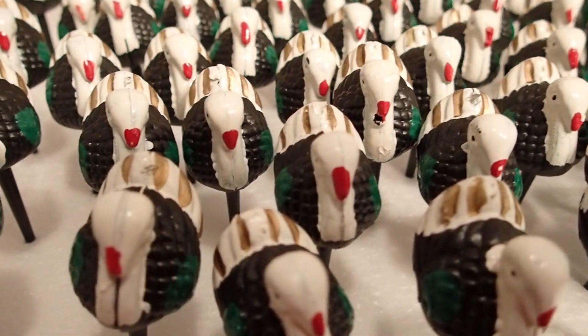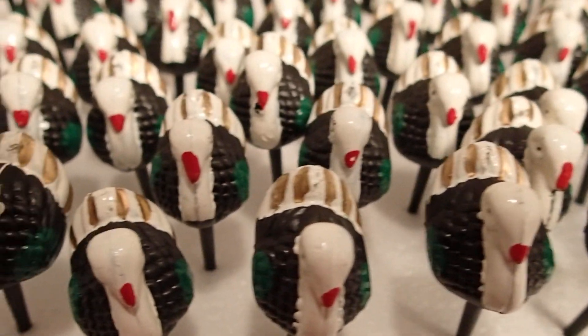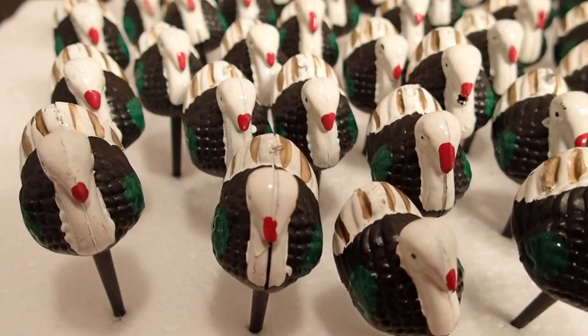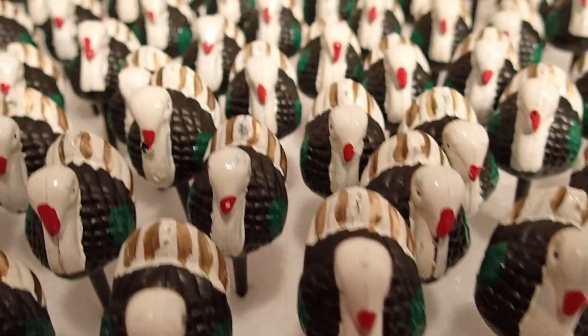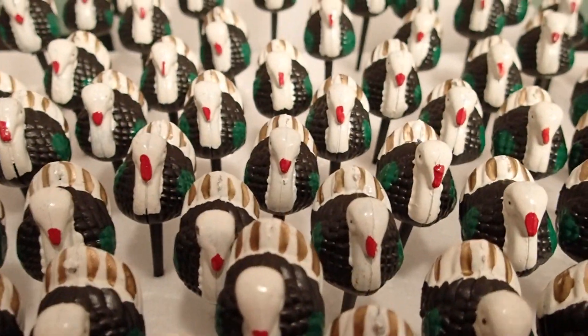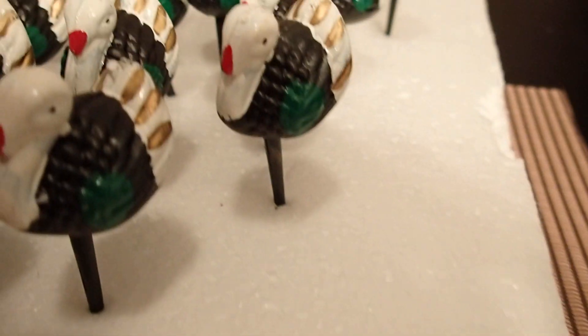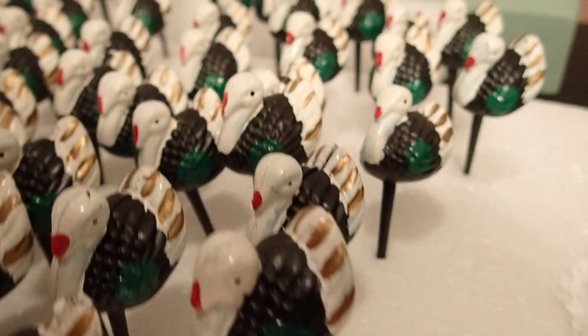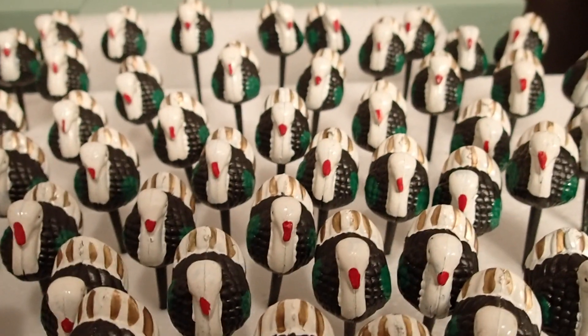Hello YouTube viewers, thank you for tuning into my channel today. Since we are approaching Thanksgiving, I figured this would be a cute little video for you. I previously posted a video using these turkeys, poking this piece of foam with each of these turkeys, and I got these at a flea market over the summer.